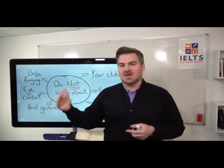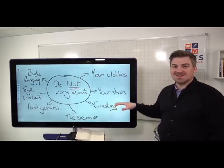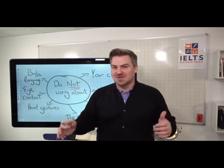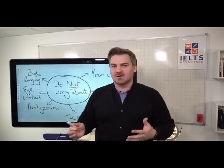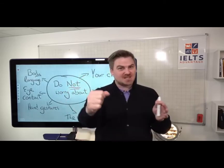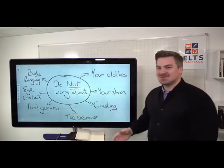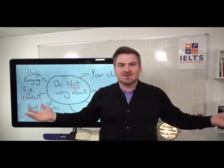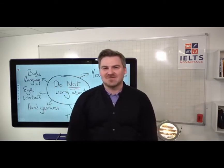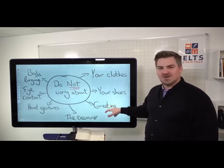Do not worry at all about how you greet the examiner. There are whole YouTube videos dedicated to this — it really does not matter. When you're greeting the examiner, the test is not going on; it doesn't start until Part 1 begins. Just greet the examiner the same way you would greet anybody else. I saw a 15-minute YouTube video on how to greet the examiner — do not waste 15 minutes of your time on that.